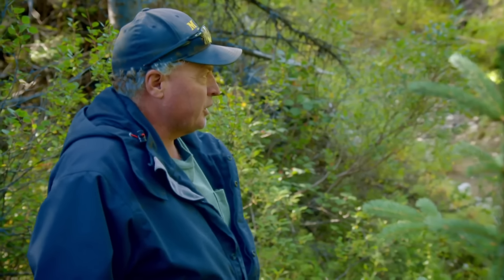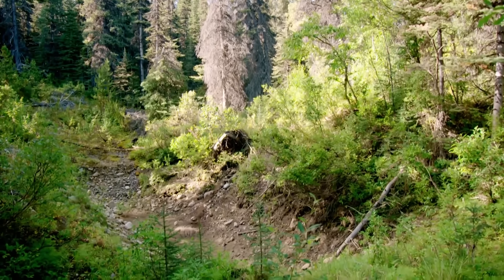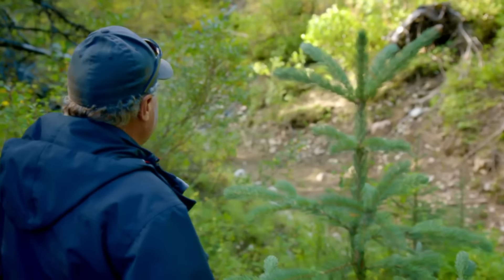The ditches are kind of like an indicator for you up here. So that's a good clue that the old-timers found the gold — they weren't going to ditch it to where the gold wasn't. Definitely. So follow their ditches.